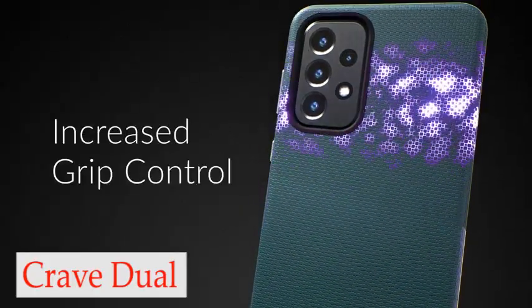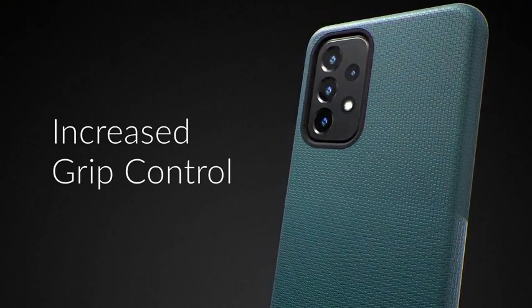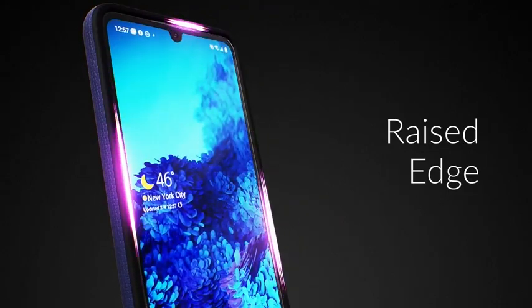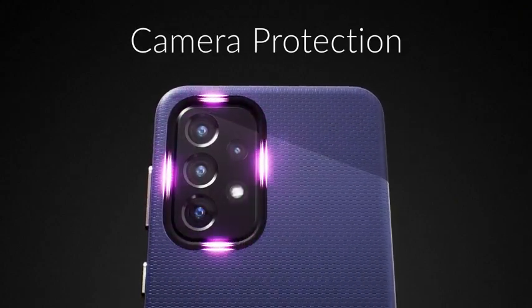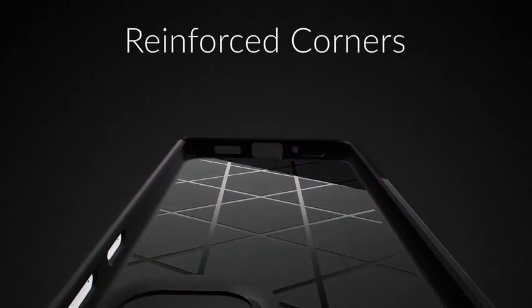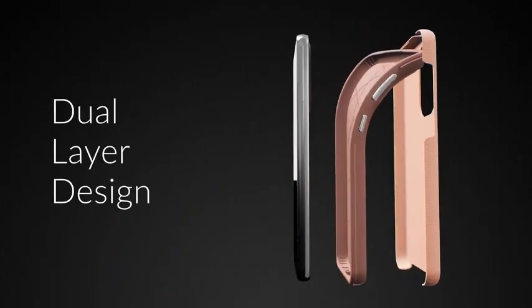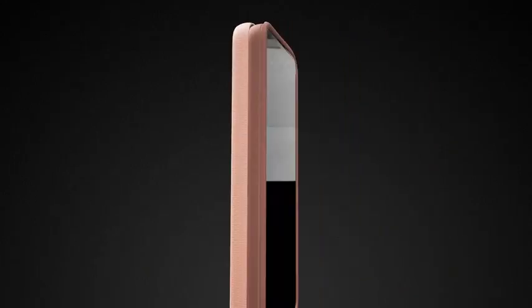Number 1: Crave Dual Guard. The Crave Dual Guard case is designed with a compact profile that allows for easy grip and fits happily in pockets. Its slim design ensures that your device won't feel bulky or cumbersome in your pocket or purse. Whether you're out and about or just lounging at home, you'll appreciate the way this case feels and looks. Another great feature is its tactile buttons, which provide a crisp and distinct press, making it easy to navigate your device's features and functions. You won't have to worry about fumbling with your phone or missing important calls and messages due to unresponsive buttons.